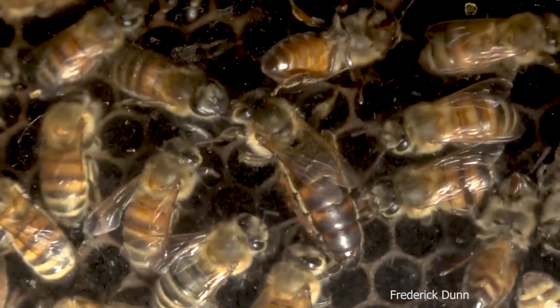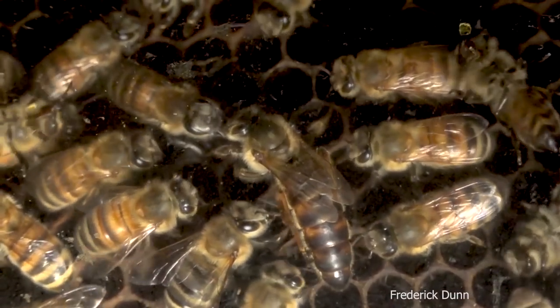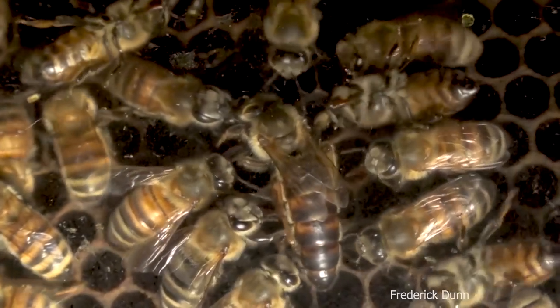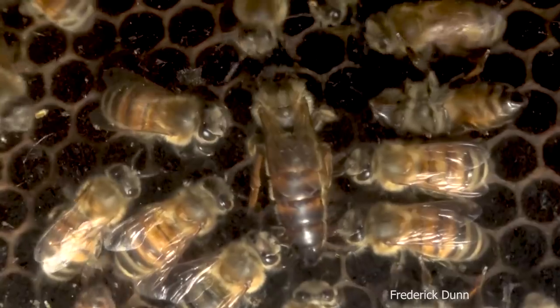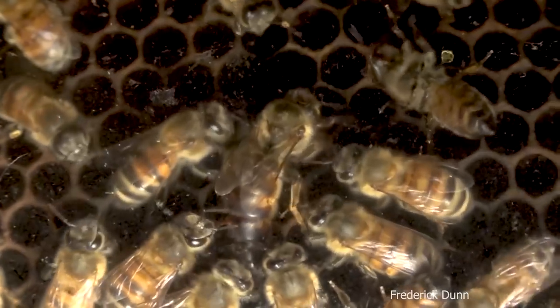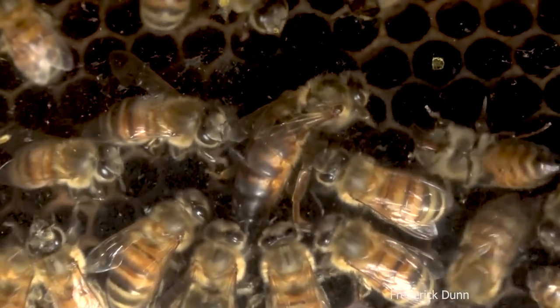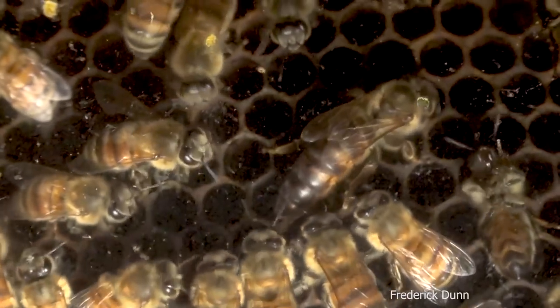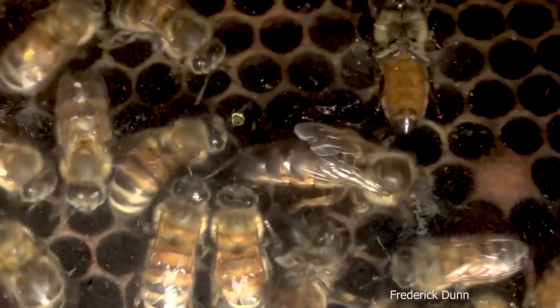Remember, the bees around her now are not her own bees because they have not hatched yet. She didn't go straight into lay — she hatched on the 6th of June but wasn't laying for a good week after that. I didn't see eggs until almost mid-June. So any eggs she's laid have not yet come all the way through development and hatched out, meaning we're not seeing her own stock yet.